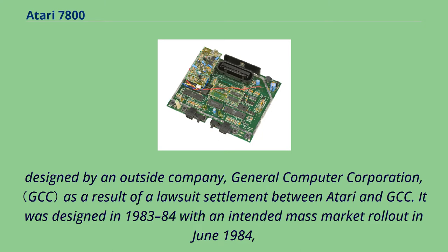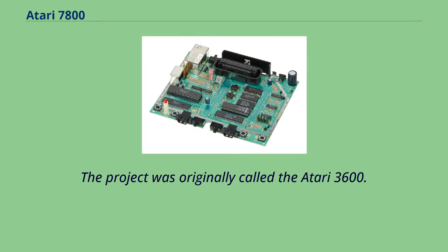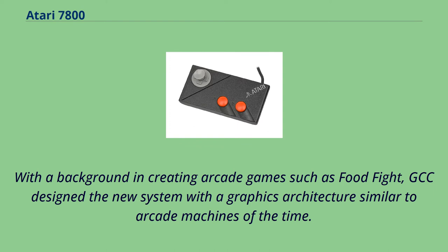It was designed as a result of a lawsuit settlement between Atari and GCC, with an intended mass market rollout in June 1984, but was cancelled after the sale of the company to Tramiel Technology Limited on July 2, 1984. The project was originally called the Atari 3600. With a background in creating arcade games such as Food Fight, GCC designed the new system with a graphics architecture similar to arcade machines at the time.